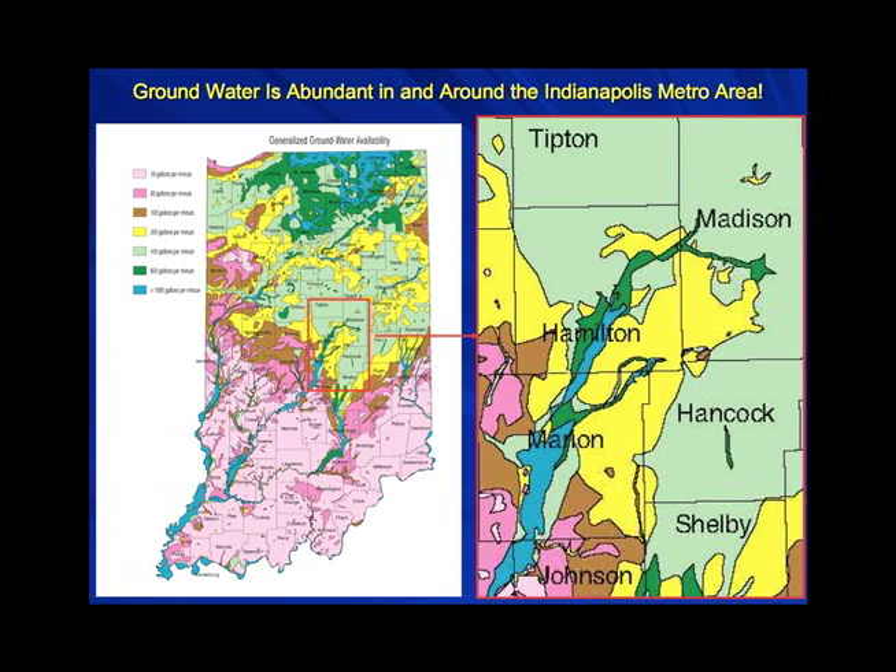To address this so-called groundwater shortage: these maps from the Division of Water show the statewide groundwater availability. The cooler colors — blues, greens, and yellows — are areas of large groundwater availability. I've blown up the section with Marion, Hamilton, and Madison counties. There are lots of areas where you can put a well down and get 500 to several thousand gallons a minute out of a properly constructed large-diameter well.